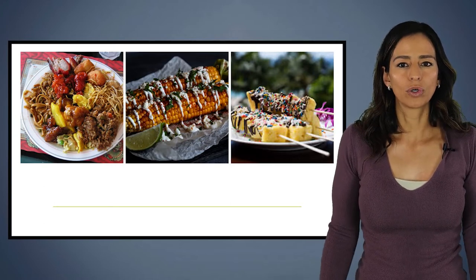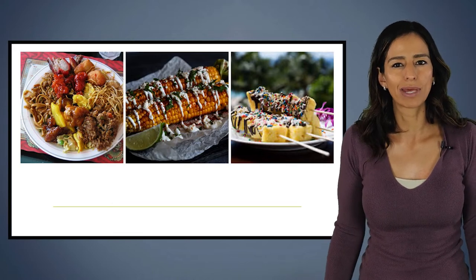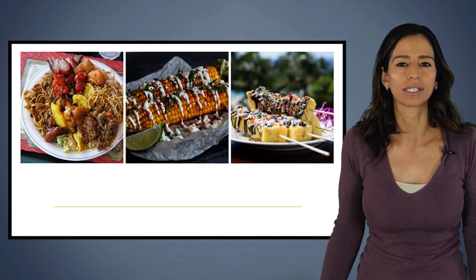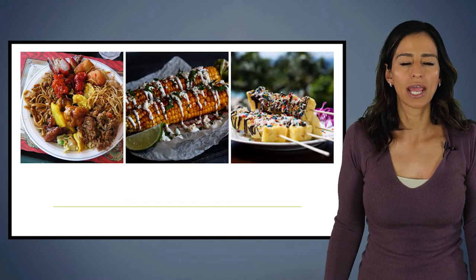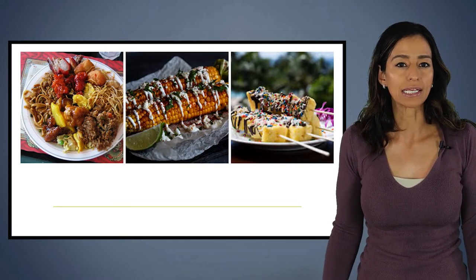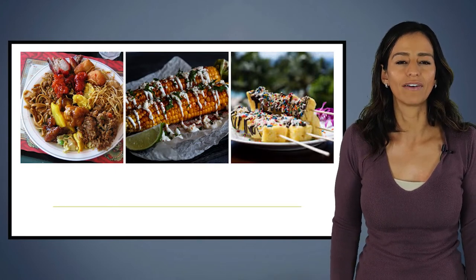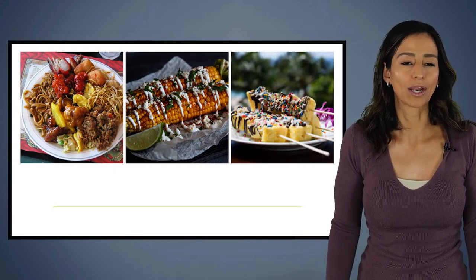It can get really difficult to estimate the carbohydrates when we're eating out or eating at a party, or eating at someone else's home. So what we're going to do today is discuss some strategies to help you estimate the carbohydrates when eating something a little bit different, and we're also going to talk about accounting for fat and protein as well.